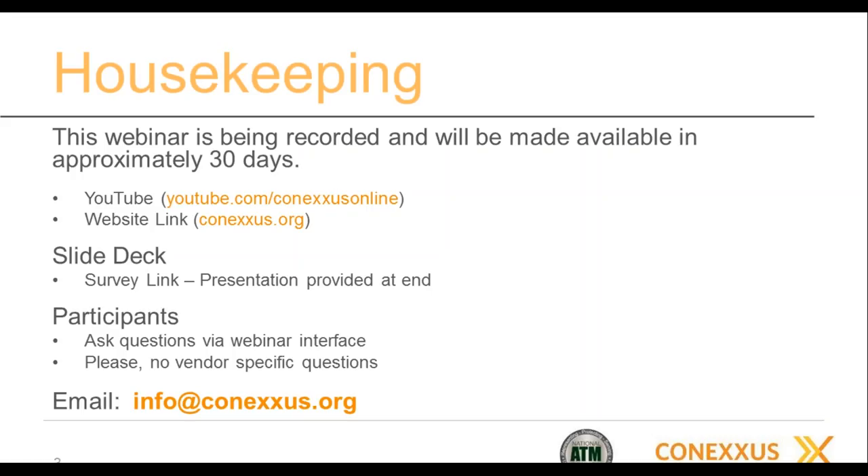All of you are in listen-only mode, so you won't be able to ask questions via phone. Instead, there's a questions box and you can type your questions in there, and at the end of the presentation we'll get to those. You don't have to wait until the end to type them in. If we start running out of time, we'll do the questions pretty much in order, so I encourage you to get those questions in early.